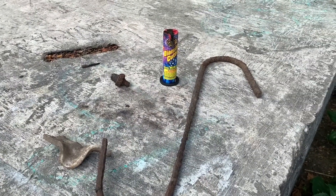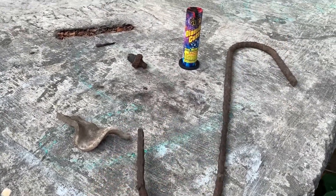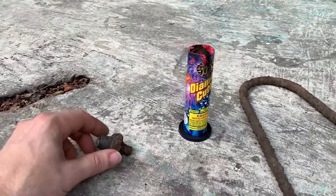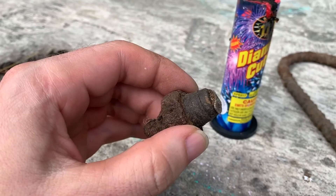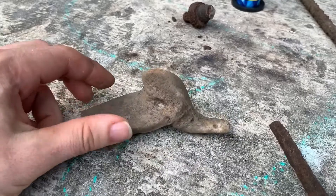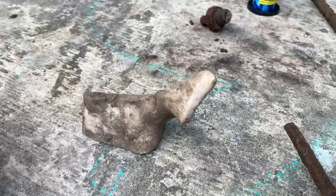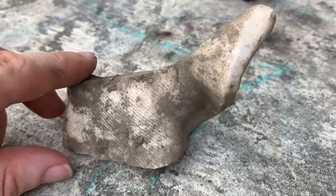Here are some different items we found. A big chunk of rebar here. A firework. Maybe a spark plug — I'm not too sure. This one was in the ground. It kind of looked like maybe a bone or something, but it's kind of heavy. I think it's ceramic. No idea what that's from.